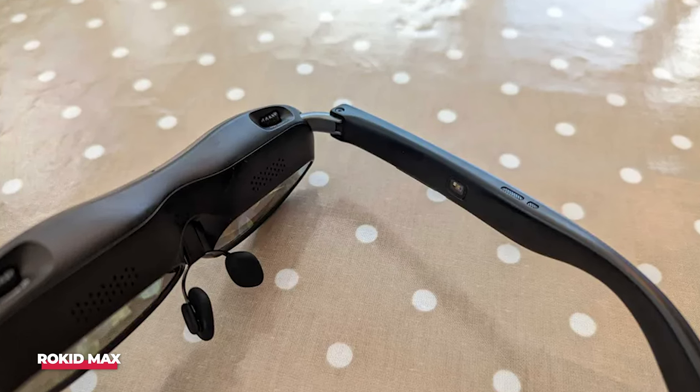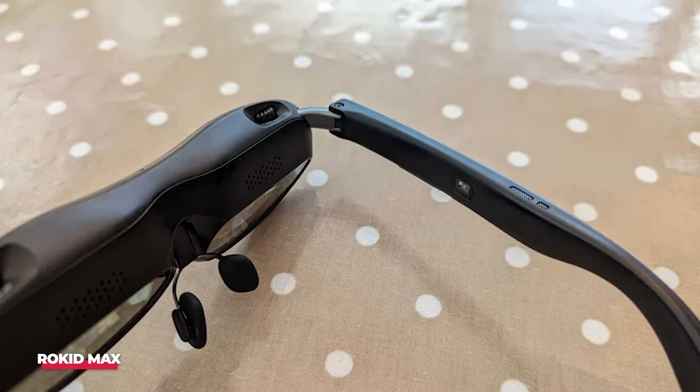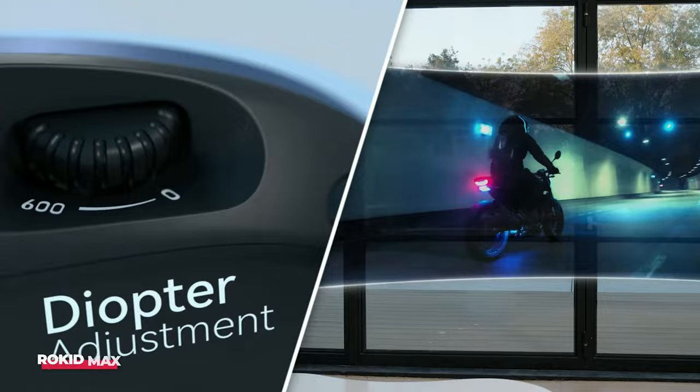I was surprised to find that the higher refresh rate didn't have much of an effect on my Steam Deck or laptop's battery life. However, road ghosting was much less common with fast-moving objects, such as when driving at high speed in a racing game.